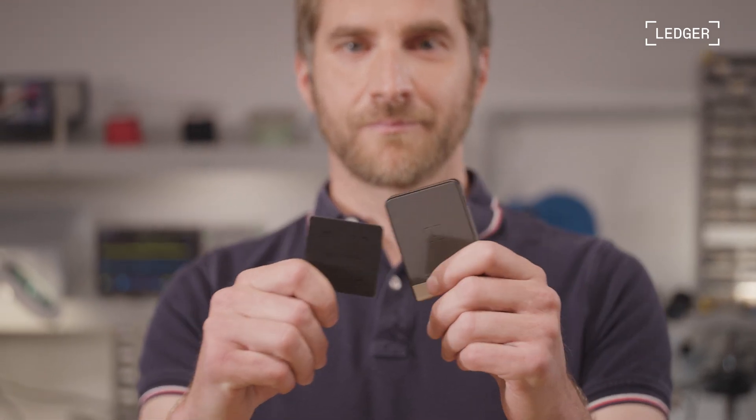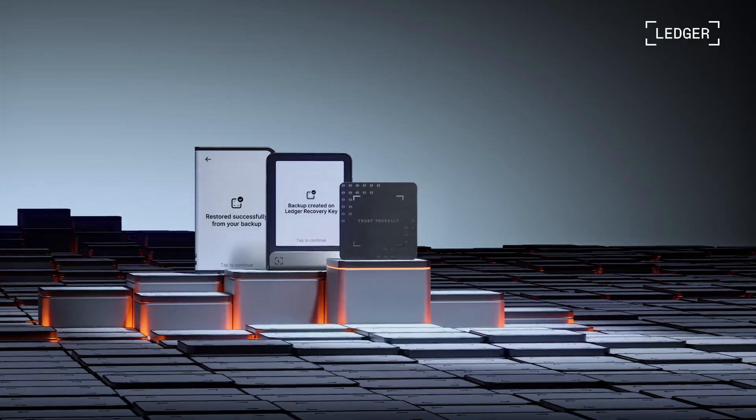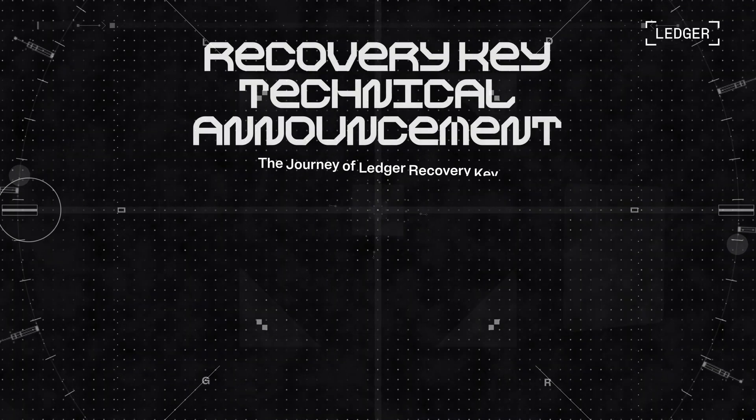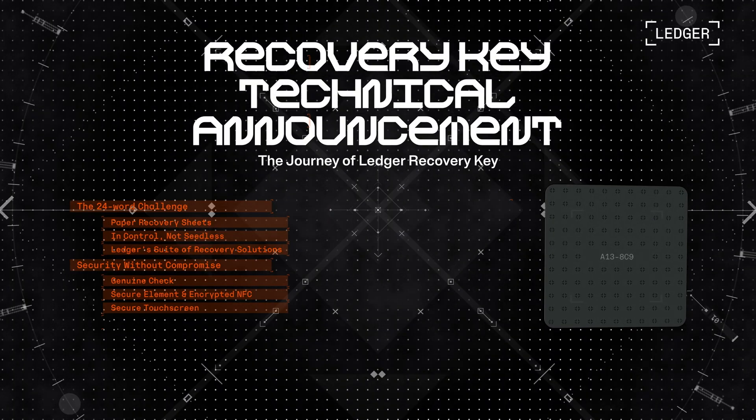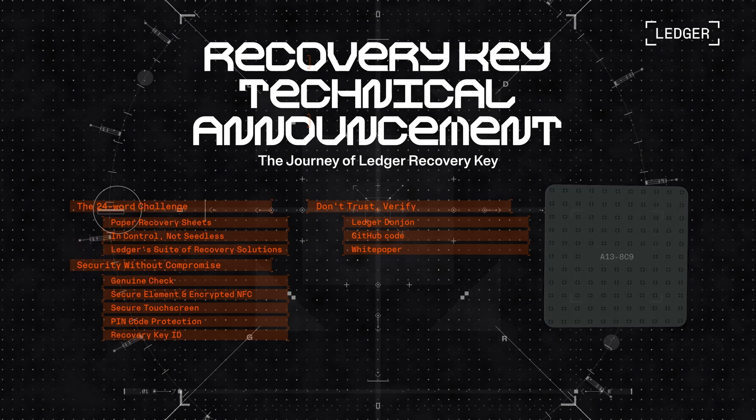This is what security feels like. Welcome to the technical announcement for Ledger Recovery Key, a pin-protected card designed as a secure, physical offline spare key to your assets.